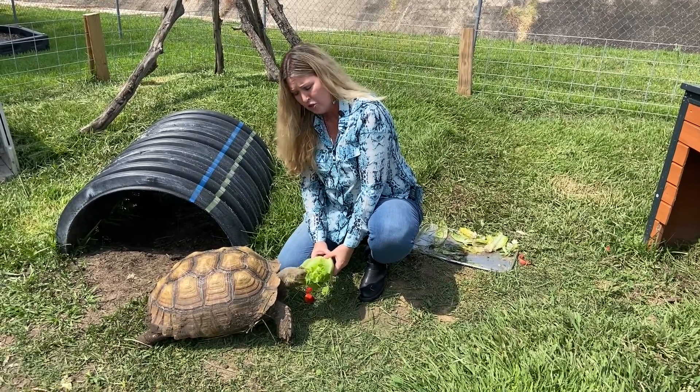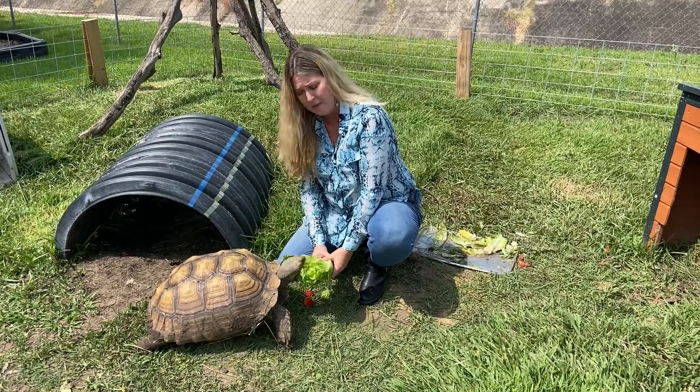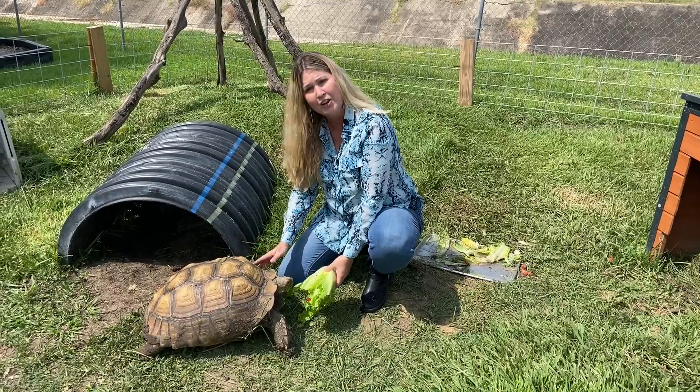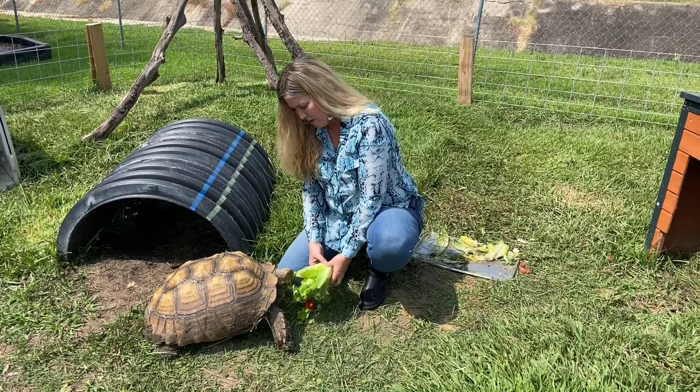We also feed him strawberries and peppers and a protein diet. This guy also has another friend out here — Lilo. So we have a male and a female.